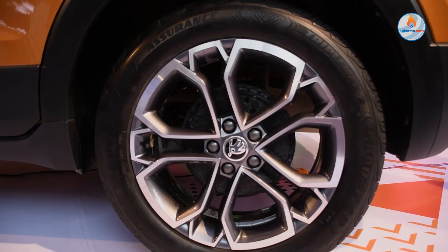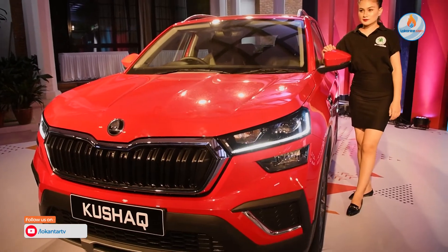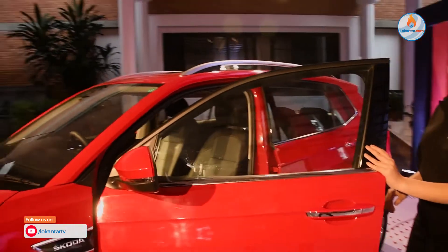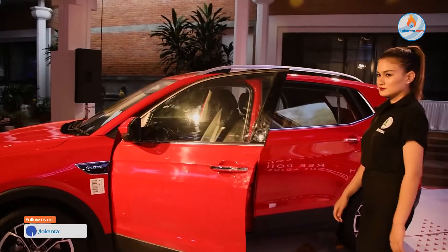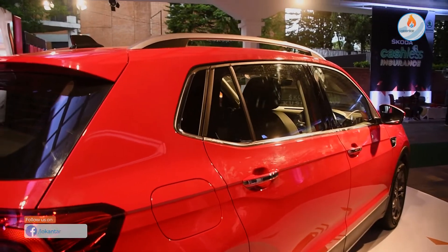The signature color is Orange, Tornado Red, Carbon Steel, Silver, and White.